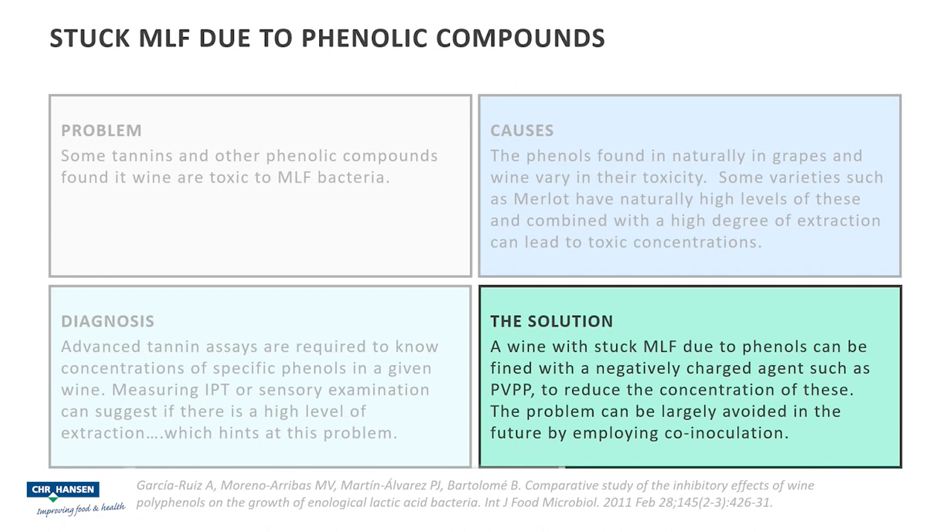So what's the solution? To deal with the wine that's already stuck, fining the wine with a negatively charged fining agent such as polyvinyl polypyrrolidone — PVPP — can help reduce the phenolic concentration, thereby making it easier for MLF to proceed. Of course, we'd strongly recommend doing a bench trial first to make sure the character of the wine is not stripped. We've seen very good trial data where this has been employed successfully with wines with phenolic inhibition.